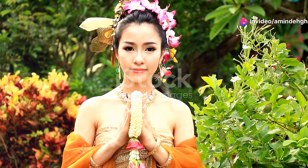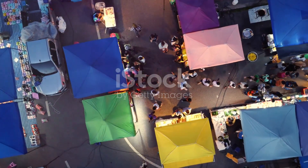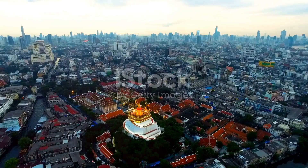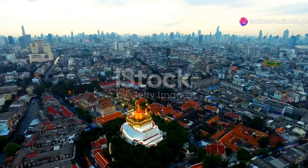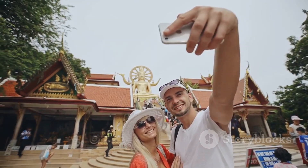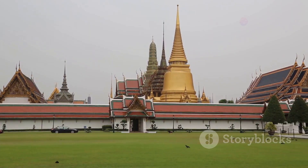Sawadee Krap and welcome to Eco Explorations. I'm so excited to be taking you on a journey to Thailand, a country that holds a special place in my heart and stomach. Today we're diving into the top five must-visit tourist attractions in Thailand. From bustling cities to serene islands, ancient temples to vibrant markets, Thailand has something to offer every traveler. Get ready to explore the beauty and culture of this amazing country.